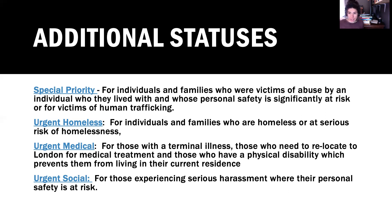Urgent medical is for those with a terminal illness, those who need to relocate to London for medical treatment, or those who have a physical disability which prevents them from living in their current residence — for example, if you live somewhere with a non-working elevator or have to walk up many stairs. These applications go through quite quickly, but it is necessary that your doctor fills them out. You can call the Housing Access Centre and request an urgent medical form.